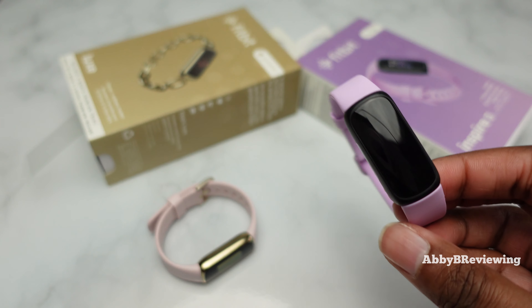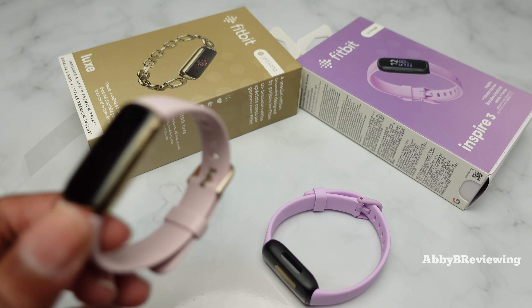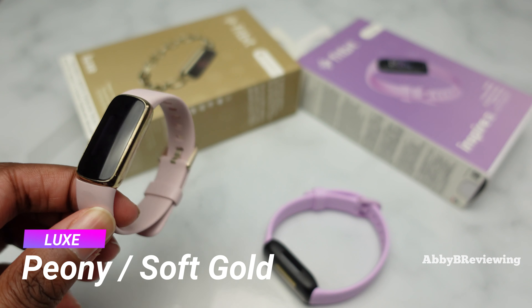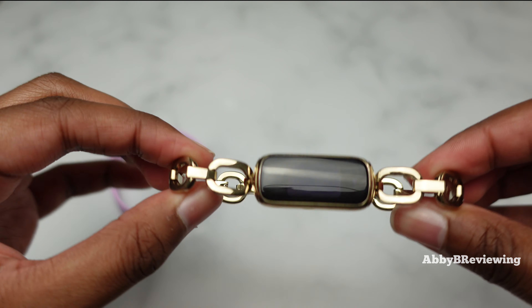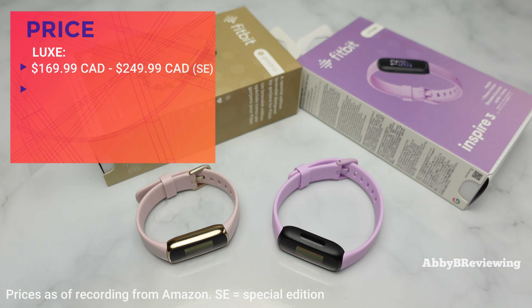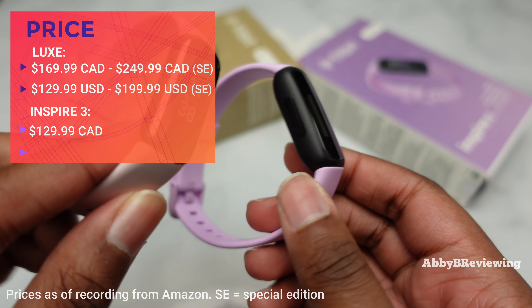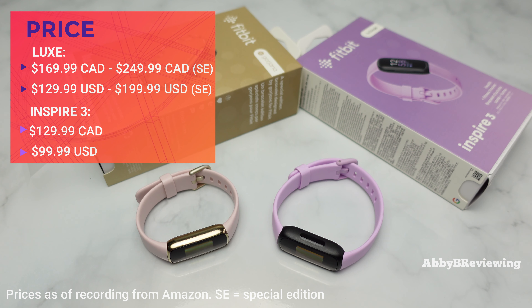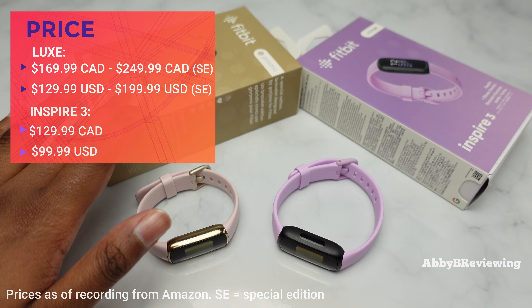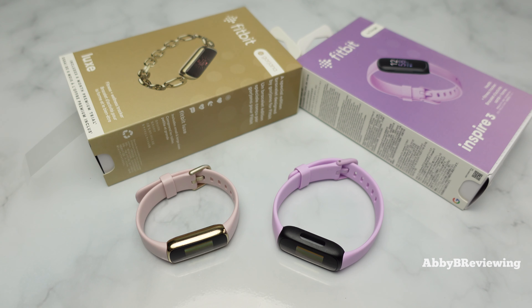I have the Fitbit Inspire 3 here in the color Lilac Bliss and I have the Fitbit Luxe Special Edition here in the color Peony, which also came with the Goyana Metal Bracelet. The prices as of recording: the Fitbit Luxe starts at $169.99 Canadian and $129.99 American, and the Fitbit Inspire 3 goes for $129.99 Canadian and $99.99 American. The special edition is more expensive by about $50 to $100 depending on where you're located.